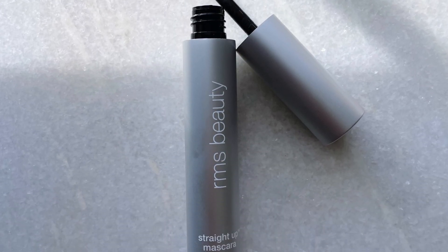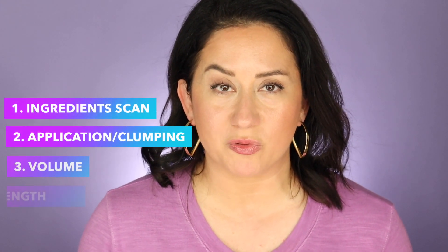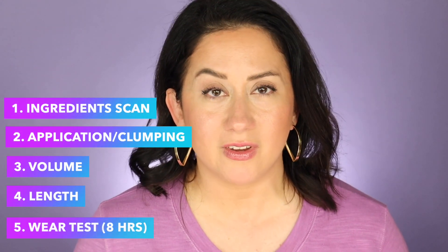Here are five things you might want to know about the RMS Straight Up Volumizing Peptide Mascara before you buy it. I'm Britt, creator of The Style Shaker, and you are probably in the market for a new cleaner mascara. I'm going to run through my scorecard and the five things I want you to know about this product before you potentially buy it.